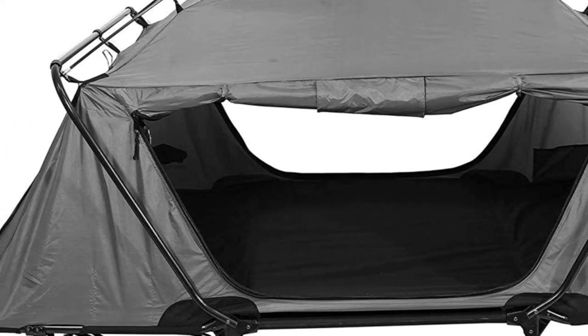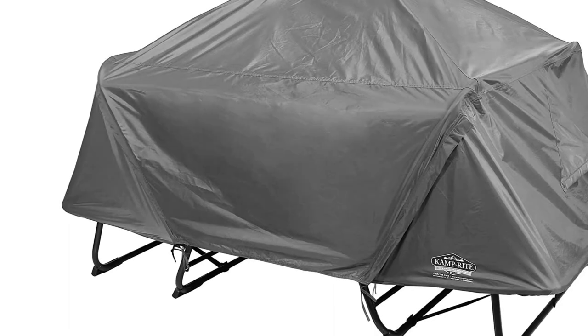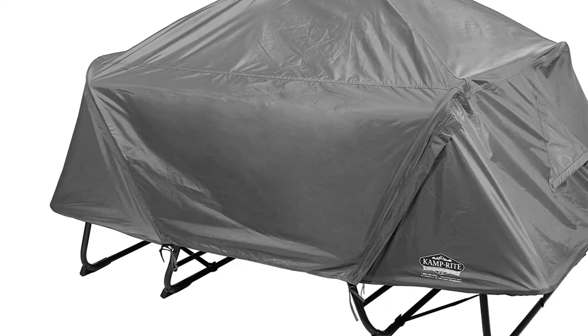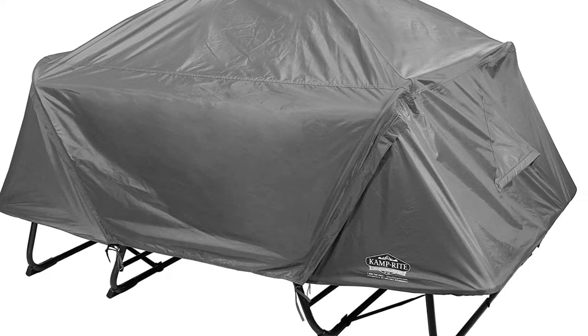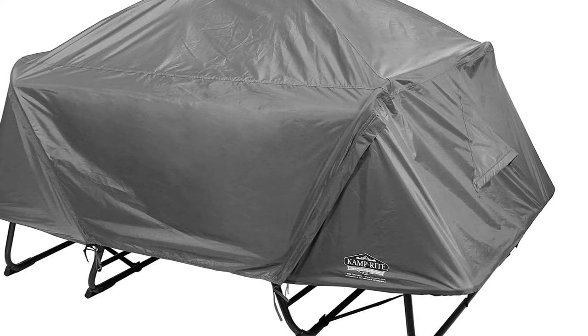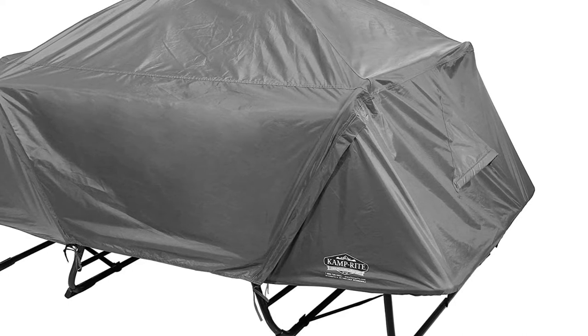When you purchase the Outsunny Pop-Up Tent Cot, you will also receive a sleeping bag. With all of the included accessories, you will not need to invest in any additional gear. In fact, you will be ready to go camping as soon as your order is delivered to your home.